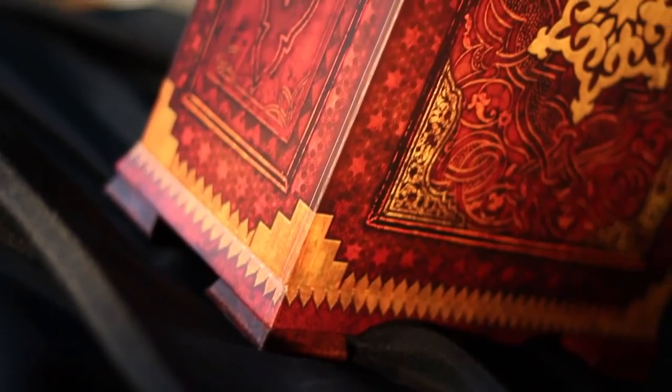Nolan North here, Nathan Drake from the Uncharted series. I'm here at the Naughty Dog offices. And guess what this is?